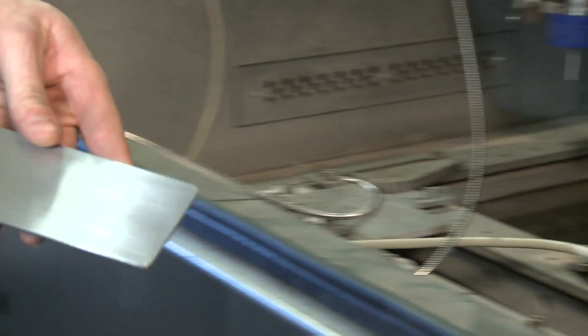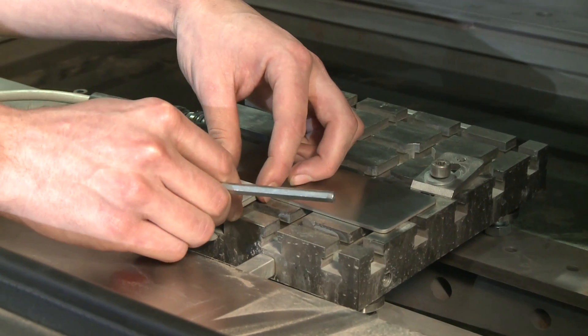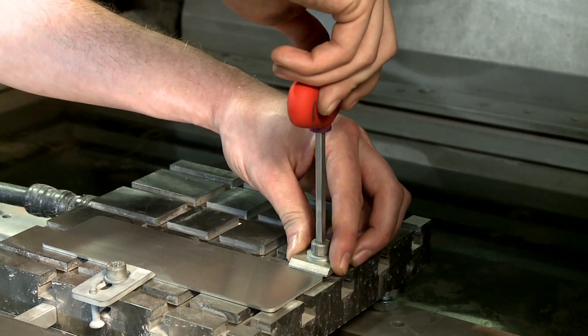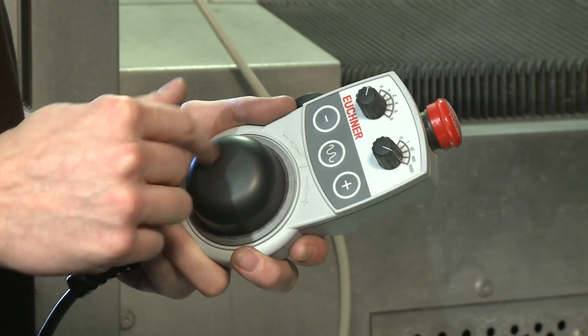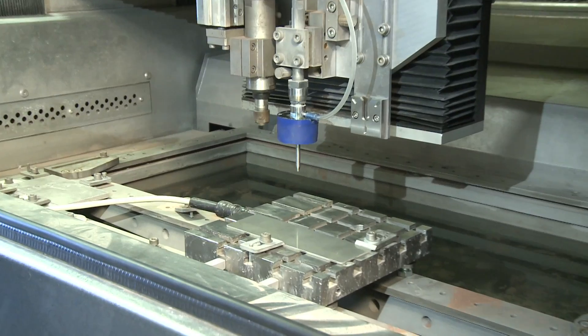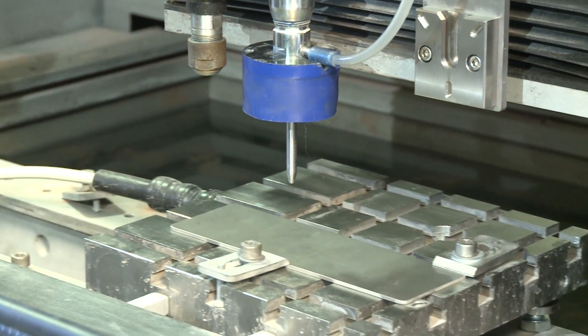Engraving the footprint. The first step is to abrade what is known as a footprint from the material to be worked. The important thing is to establish conditions identical to those which will be employed for removal later. That means using the same waterjet, focusing tube, abrasive medium, pressure, machine, and so on.